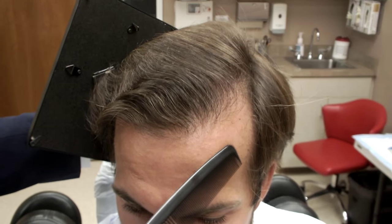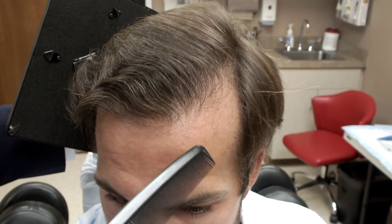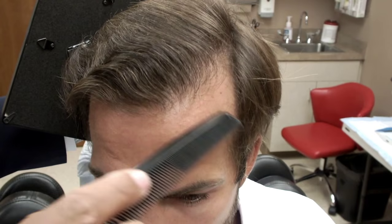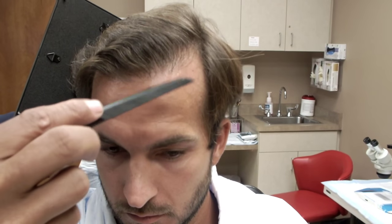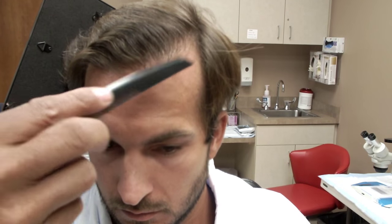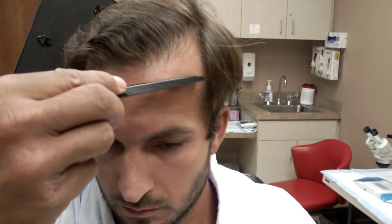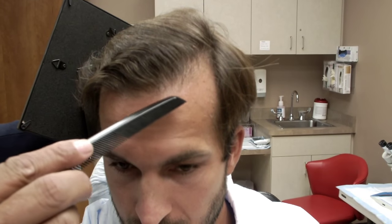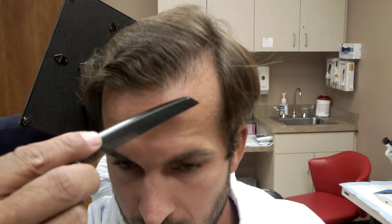You can see the area where he had those previous hairs placed. A lot of guys come in and say, 'Hey, I want a hairline like this — when I was in high school my hairline was like this.' And that's fine, but in high school everybody had a 29-inch waist and now no one's waist is a 29 — it's at least a 32. So as you get older things change, the geometry of the hairline changes. This is a beautiful hairline.